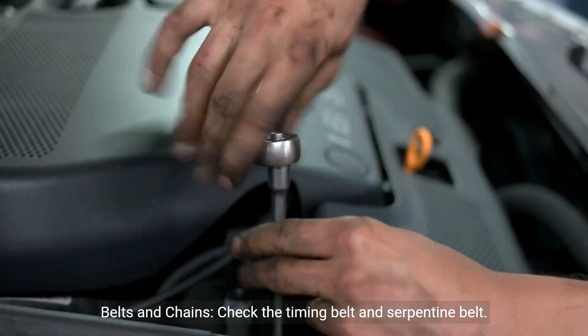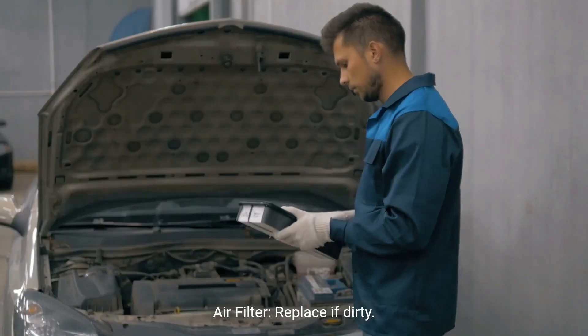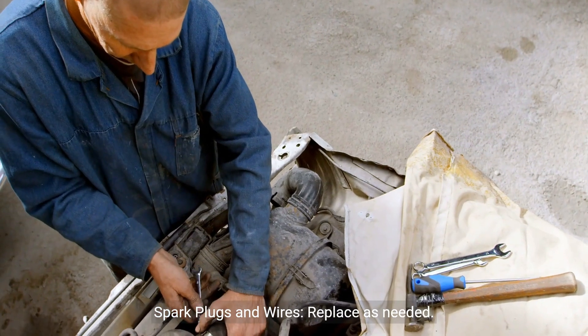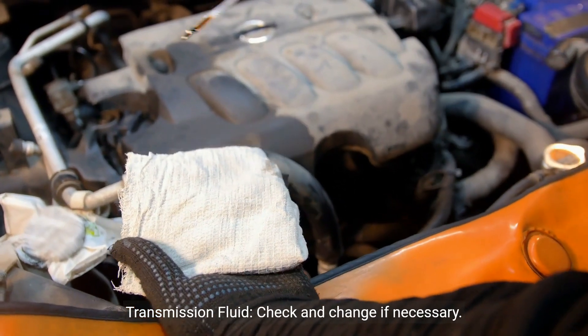Belts and chains: check the timing belt and serpentine belt. Air filter: replace if dirty. Spark plugs and wires: replace as needed. Transmission fluid: check and change if necessary.